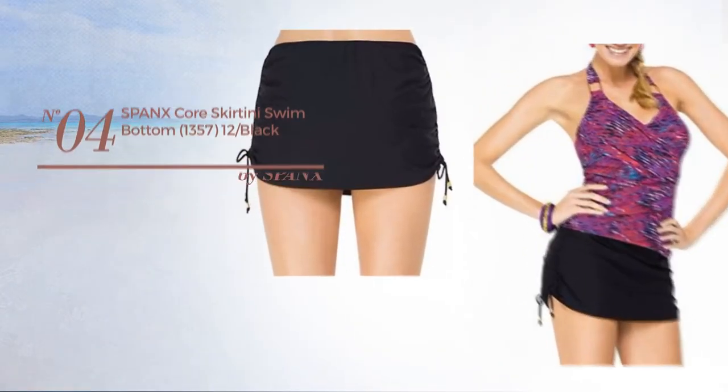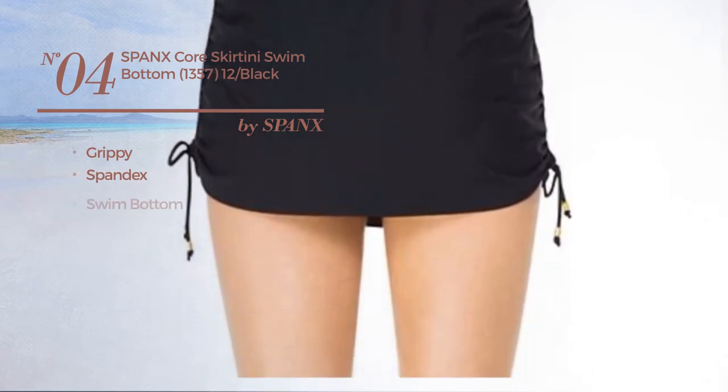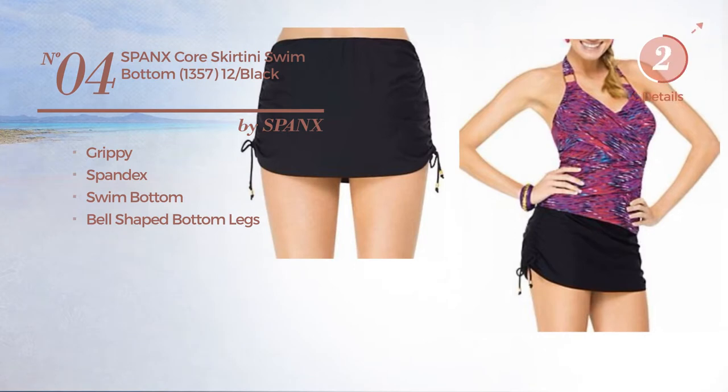Number 4. Made of grippy spandex. This skirt includes swim bottom and bell-shaped bottom legs. Available in black color.